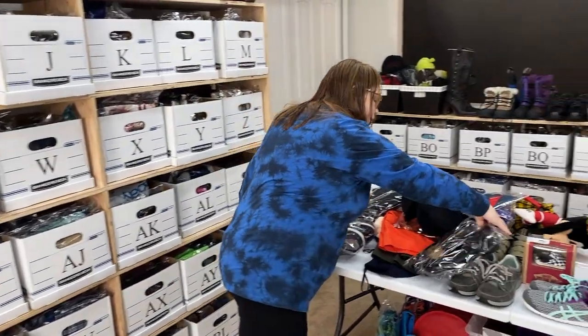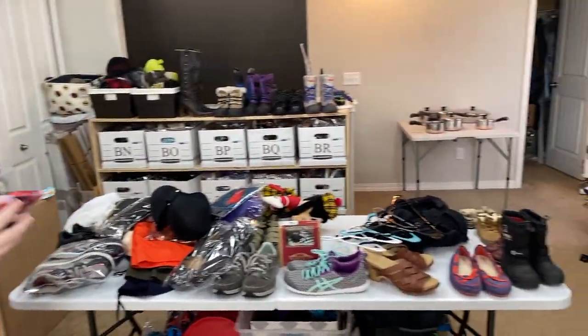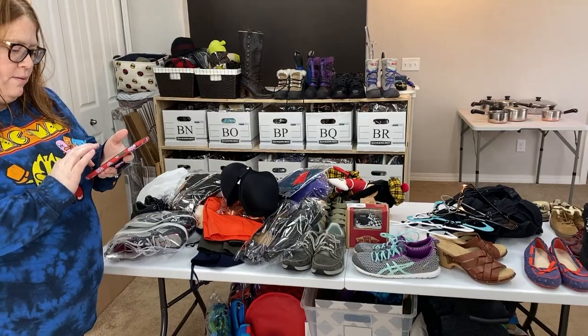We're going to go ahead and get these sales packed up real quick. We've got a bunch of other stuff on the table right now. We'll be right back.